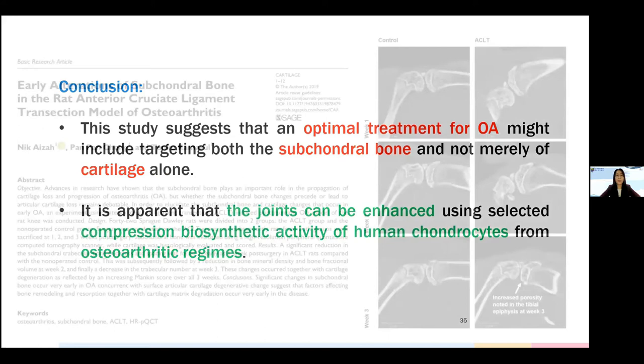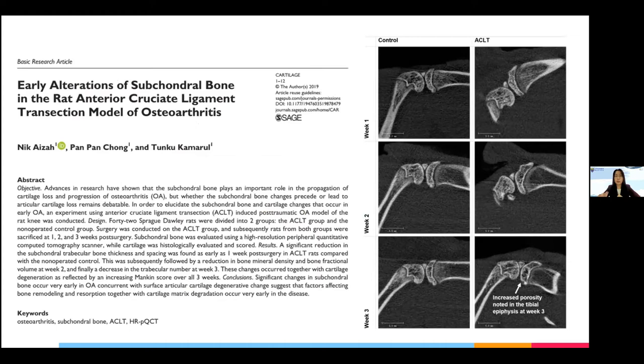We also completed a small research paper on early ACL transection in a rat model. We noticed that even when we created the ACL transection rat model, we could observe subchondral bone changes starting from week 1, week 2, and week 3. If you are interested, you can refer to that paper.